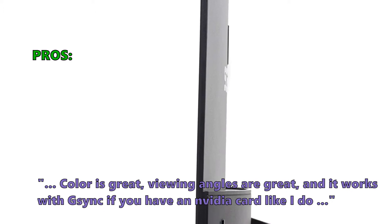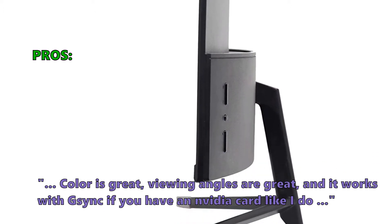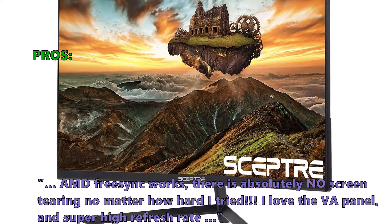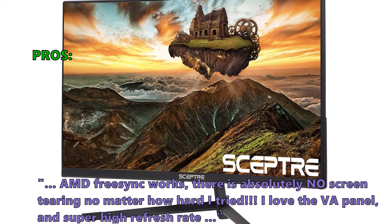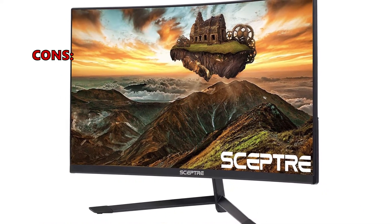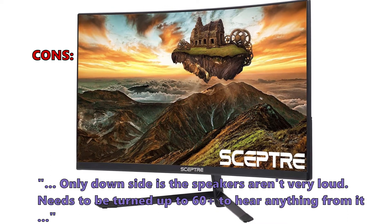In customer reviews, users liked that color is great, viewing angles are great, and it works with G-Sync if you have an NVIDIA card. AMD FreeSync works as well — there is absolutely no screen tearing no matter how hard they tried. Users love the VA panel and super high refresh rate. The only downside noted is that the speakers aren't very loud; they need to be turned up to 60+ to hear anything.